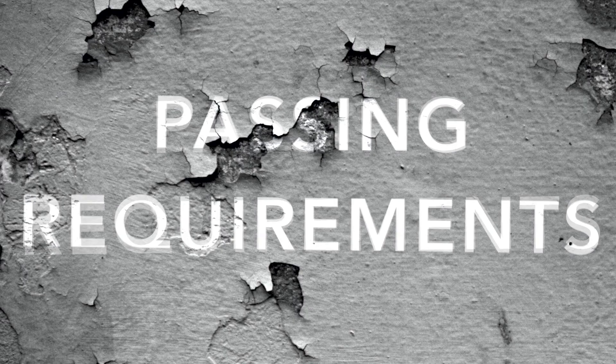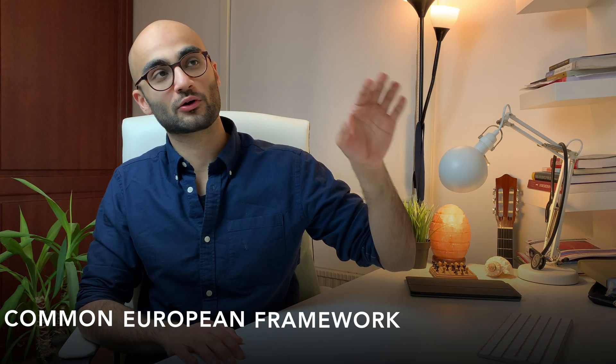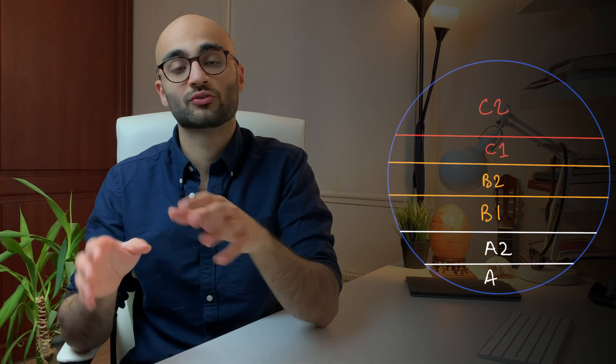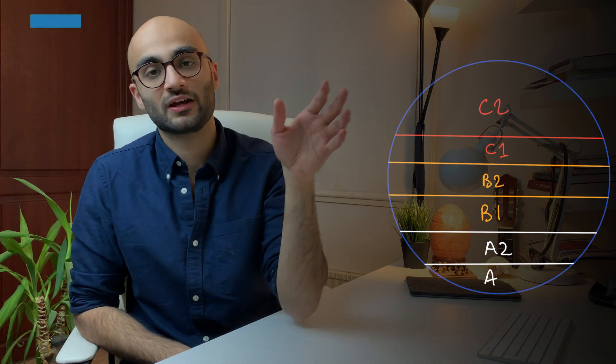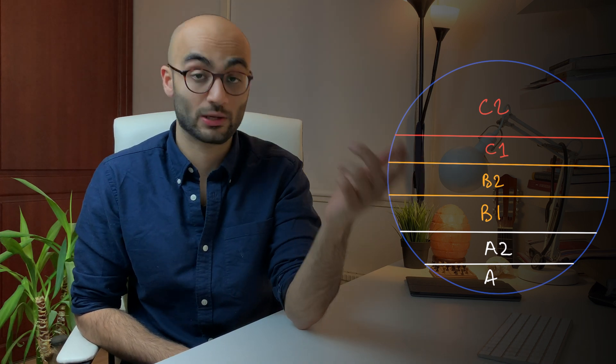Now let's talk about the passing requirements for the Baggins test. The grading system is determined according to the CEFR, or the Common European Framework of Reference for Languages. The CEFR is a framework issued by the Council of Europe to grade your language proficiency. There are six different scales ranging from the easiest to the highest: A1 to A2, B1 to B2, C1 to C2, where C2 is the hardest and A1 is the easiest. There are different exams arranged according to these six levels. So for example, if you take and pass the A2 exam, you achieve A2 level language proficiency, and if you take the B1 exam, you achieve B1 level proficiency.